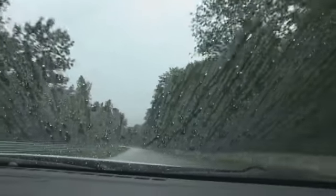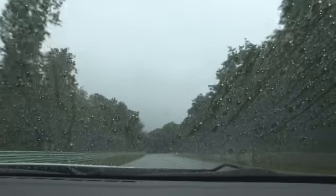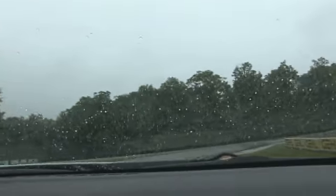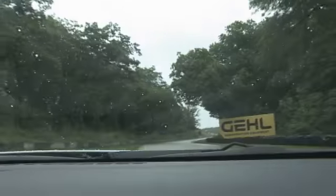Coming down towards Canada Corner, trying to line up straight for the brake zone. Really hard braking here — over a thousand pounds of pedal pressure. Down to 2nd gear, getting slippery on the curbs, and then that new exit curbing just upsets the car so much.